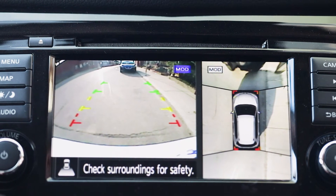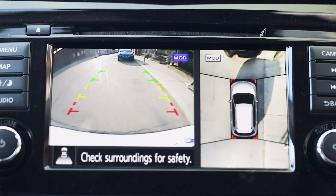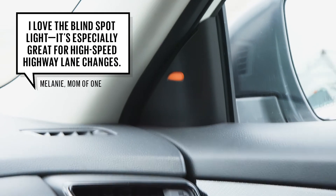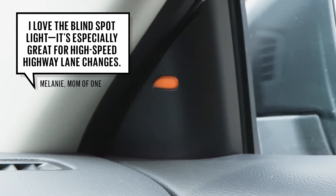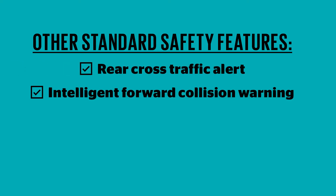We're also big fans of the optional moving object detection, which alerts you to people, pets or other moving objects around the vehicle. And while the Rogue's blind spot is pretty small, everyone found the standard blind spot warning light super useful. Other standard safety features include rear cross traffic alert.